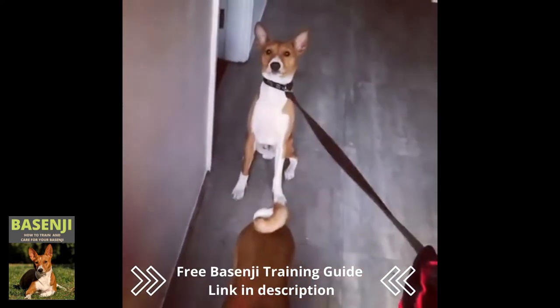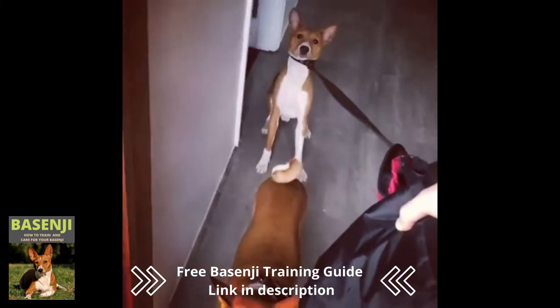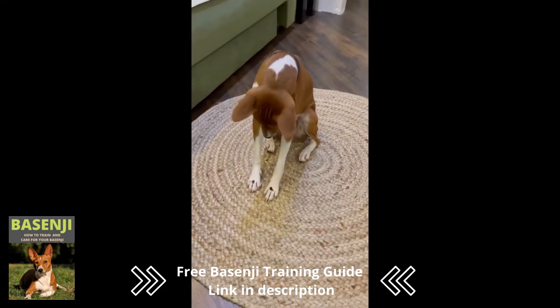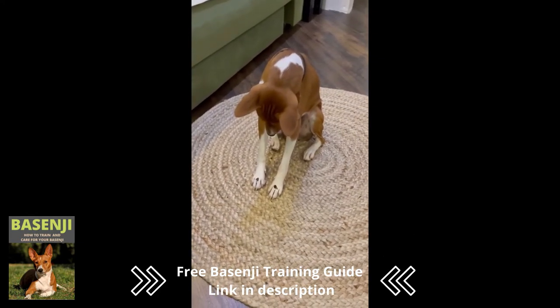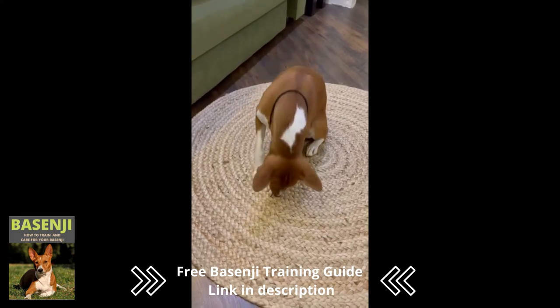Because of its stubborn and independent nature, the Basenji has a low trainability. It is, however, an intelligent breed that responds well to consistent, but never harsh, training. It's an active breed that needs a good leash walk and an exhausting game, or the freedom to explore in a safe open area.